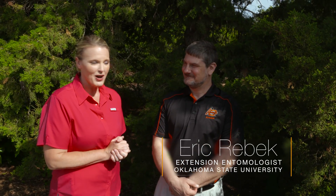Before you pack your bags for summer vacation, you might want to check out and see if you have any bagworms on your landscape. Joining us is Dr. Eric Rebeck, OSU's Extension Entomologist.